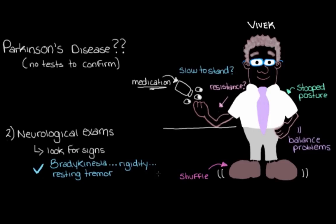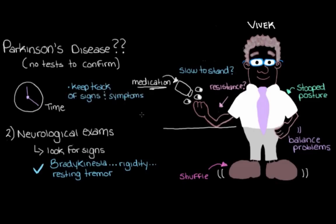The last thing we might do is have Vivek come back after some time so that we can keep track of how his signs and symptoms worsen over time. It can be really hard to diagnose Parkinson's disease in the early stages, so we might need to check up on Vivek to see how he progresses before we can definitively decide that this is Parkinson's disease.